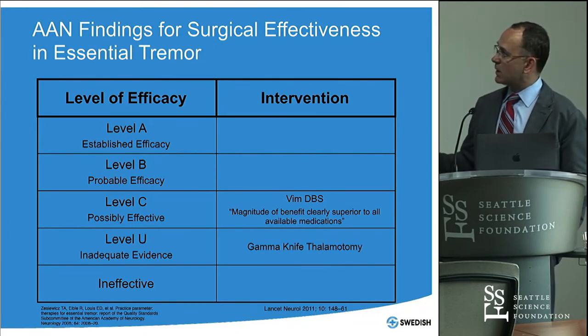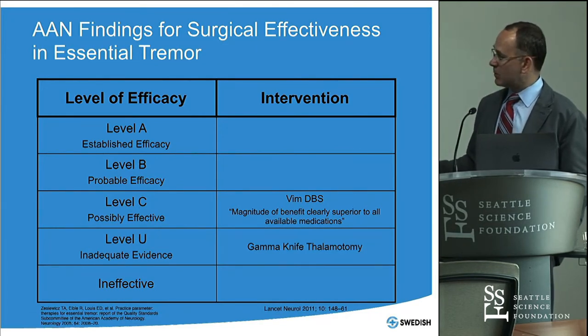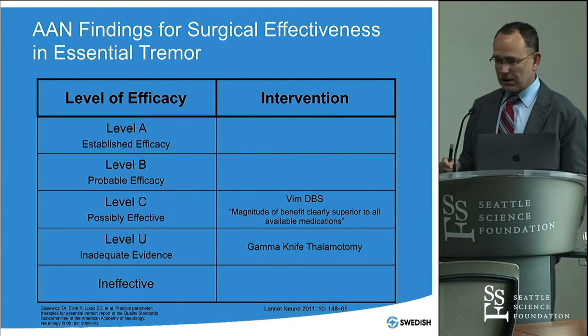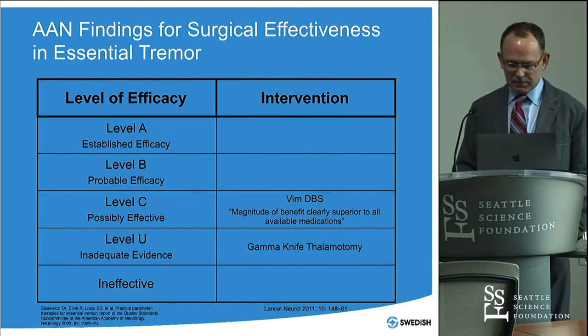The American Academy of Neurology looked at both DBS and Gamma Knife thalamotomy. Even with recommendations in 2005 and 2011, they rate DBS as level C — possibly effective — but say the magnitude of benefit is clearly superior to all available medications. For Gamma Knife, they state there is inadequate evidence to make a good assessment of efficacy.